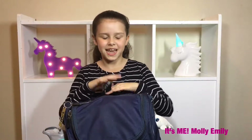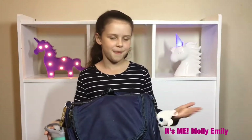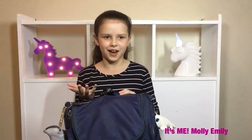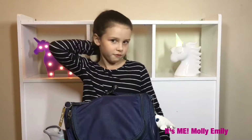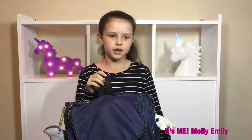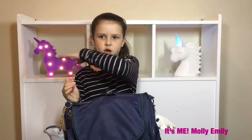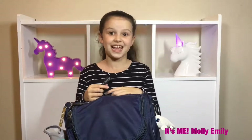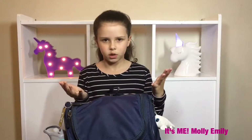Hi guys, it's me Molly, and today I'm going to be doing a middle of the school year backpack haul. Most Americans right now are doing end of school year, but we live in Australia. It's winter here — we have term one, term two, term three, term four — and term two finished today, so we're halfway through the year.